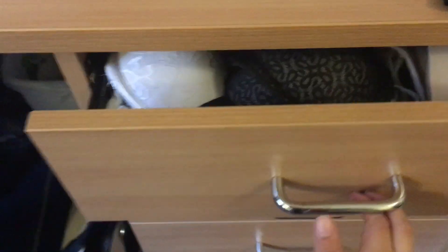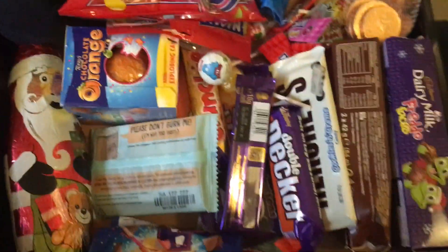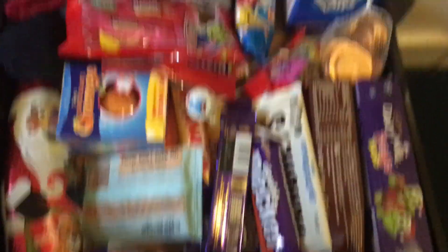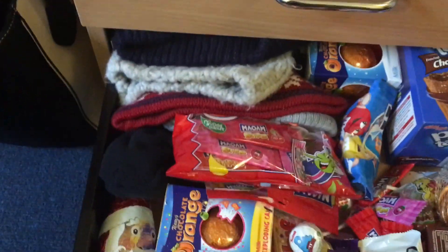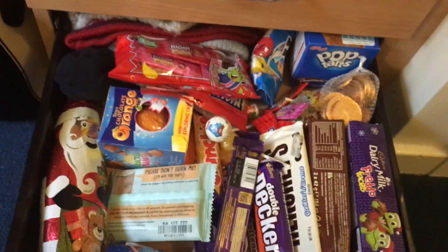There are jumpers in one drawer, pyjamas in another, and then this is my chocolate drawer — I got all of these chocolates for Christmas and couldn't keep them in my kitchen cupboard, so they're in here. There are also some hats and gloves in there too. I have a spare hair bag down there which I normally use for going home, and another bag if I don't have enough room. I also have a bin and a wash bag, and I keep this Disneyland blanket on the back of my chair.